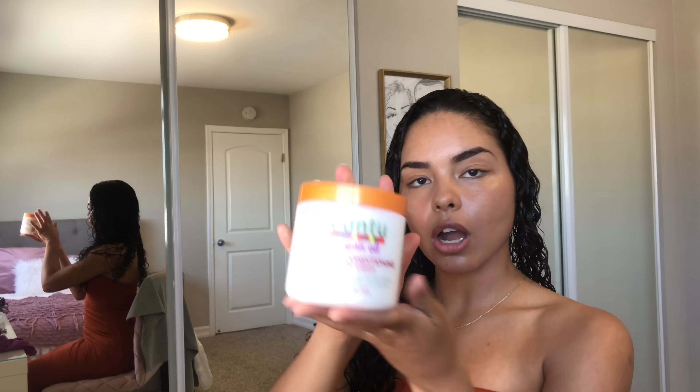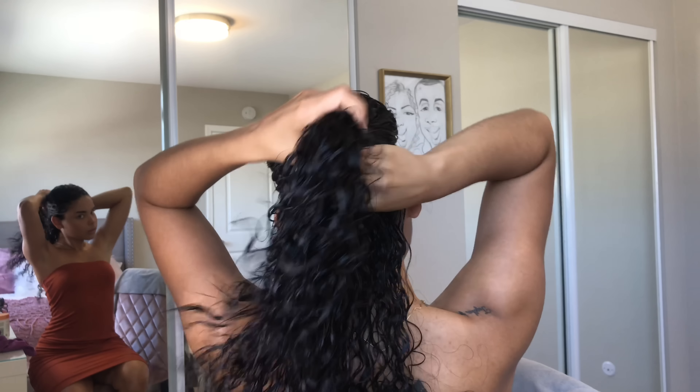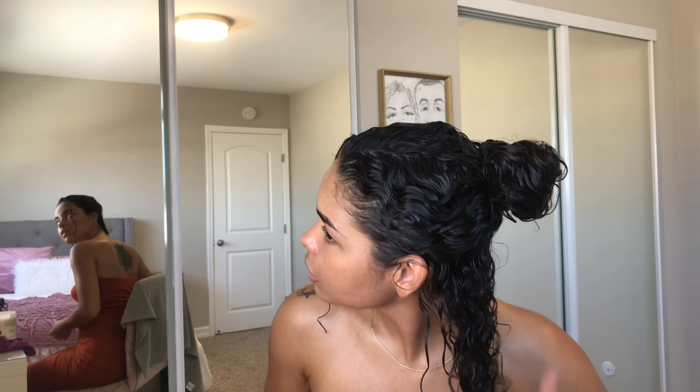I'm going to go in with the argan oil leave-in conditioner, and for this I section my hair — I usually just do three sections. I use about that much on every section and I just rake it through. It smells so good too. Once I rake it through, I just scrunch. I keep repeating that process — rake the conditioner through, scrunch it up, then move on to the next section until I have leave-in throughout my whole head.